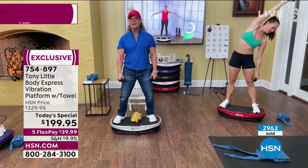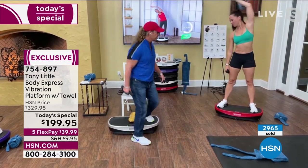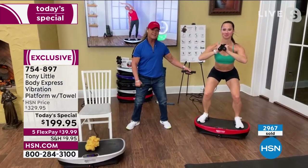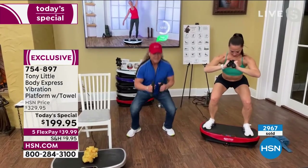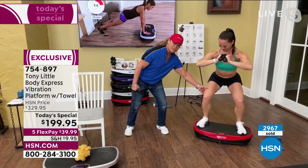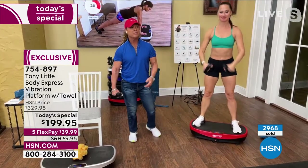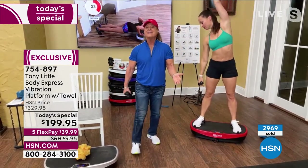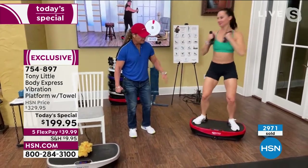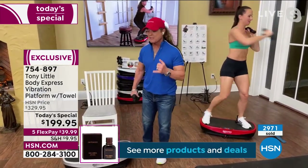Why do top athletes love to use vibration? It incorporates more muscle activity — you're getting more muscle engaged per rep. She's on this holding a position and I can't match her effectiveness doing traditional squats beside her. She's getting more muscle involvement in the thighs, glutes, abs, and upper body with less effort. They even use vibration technology for racehorses now. It's really simple and really effective.